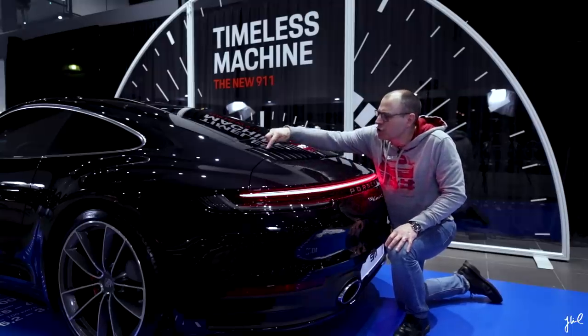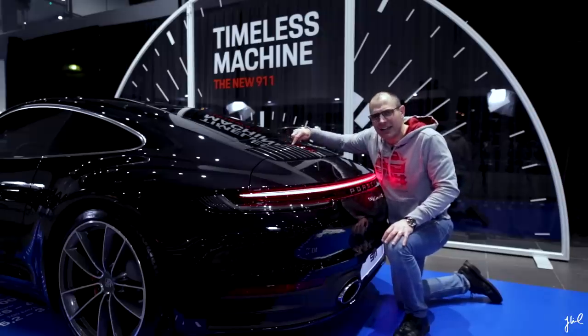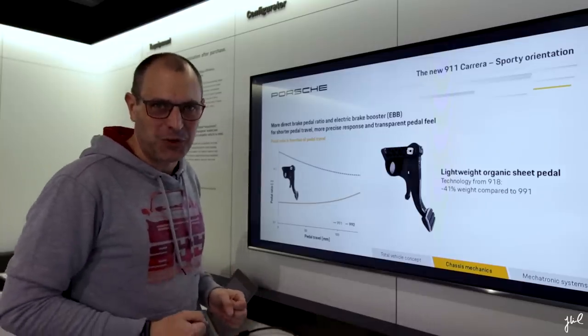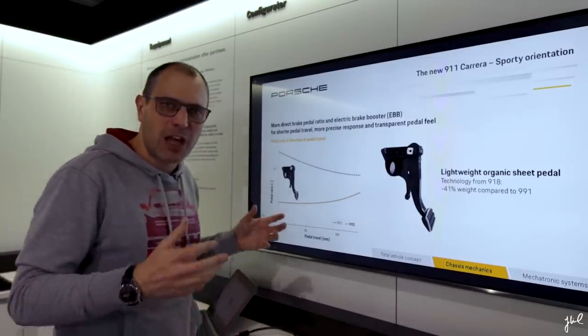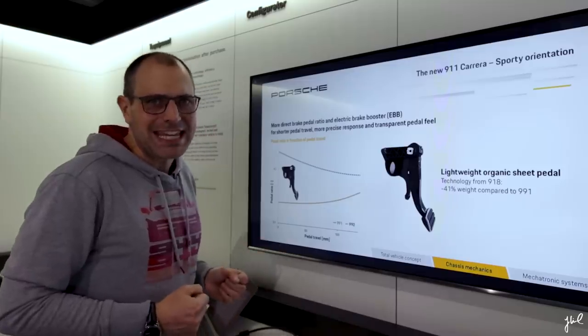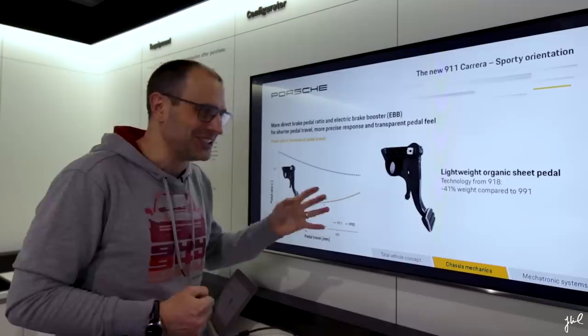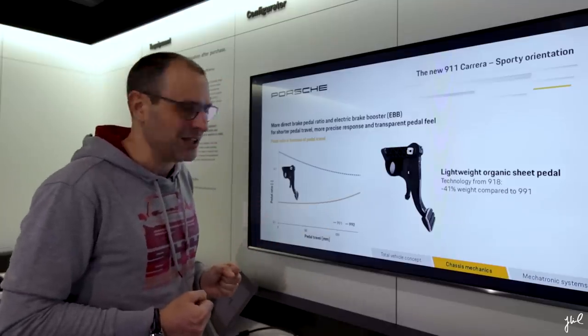And the ribs — one, two, three, four, five, six, seven, eight, nine, eleven. I hope you have seen my Macan review where I was excited about the new braking system. It is a direct heritage from the 918 Spyder. It actually reduces the weight by 41% compared to the 991 version.